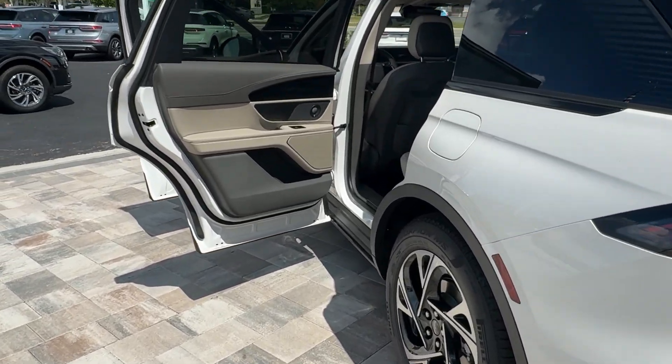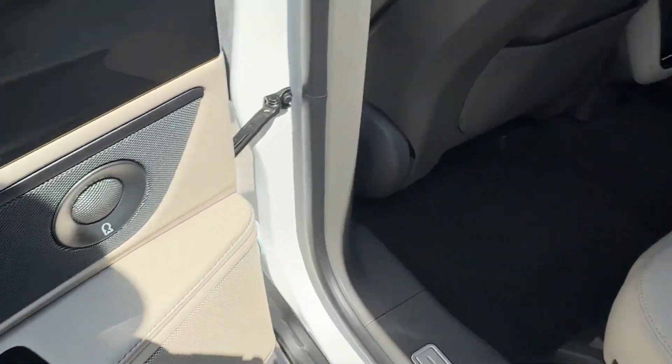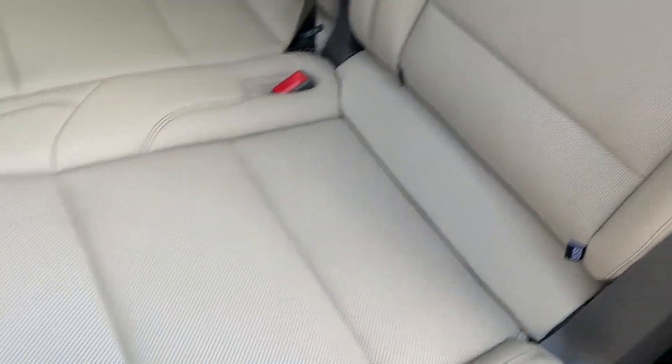Get into this stylish Nautilus and indulge yourself in the luxury you deserve. Come in for a fun and easy test drive — our team will make it the best part of your day.